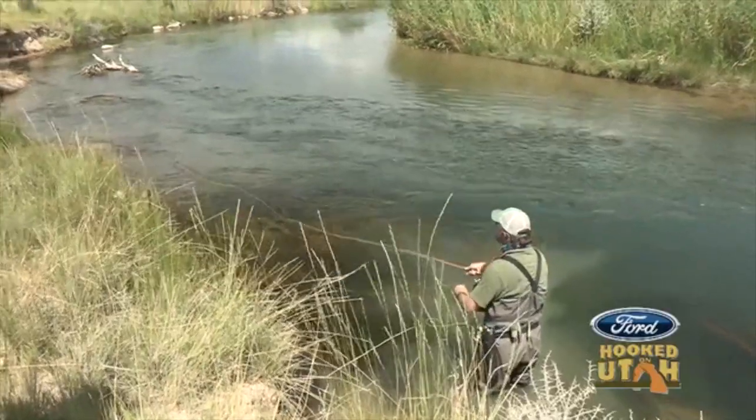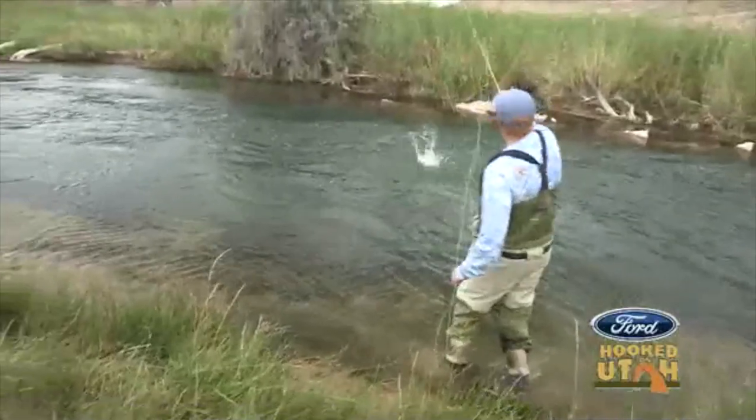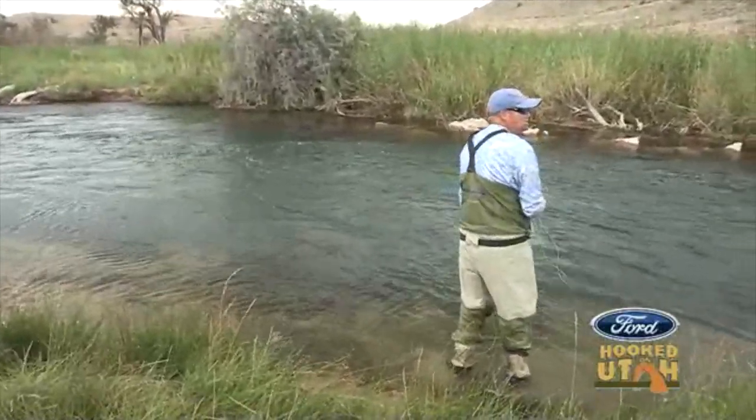We're going to head out on the water and give these bad boys a go. So we're fishing PMDs — pale morning duns for those of you that don't know — and that's what these guys really like right now. That's all they've been talking about. PMD, PMD. I thought it was some sort of a lunch thing, but we'll see.